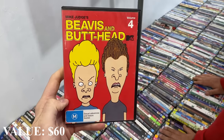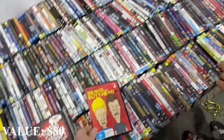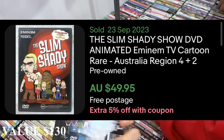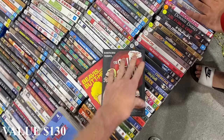So we just found Beavis and Butthead Volume 4, and that goes for about $20 and there's two discs in it. So two into 20 - not too bad at all. Found this one as well, the Slim Shady Show. That one goes for about $50, but there are some other comps around $25 a piece, so it's still worth grabbing because there's only one disc in there.